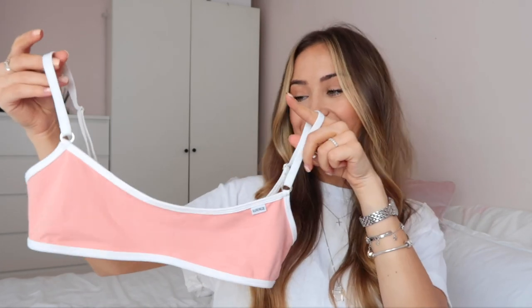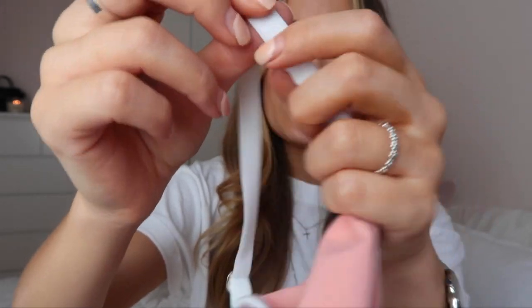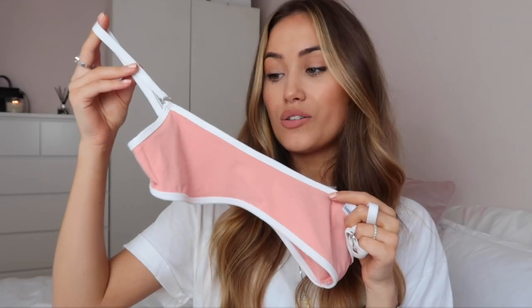I also picked up the Minimal set in this beautiful baby pink — almost a salmon-y pink. It has all the same details, including 'lounge' embossed into the straps which is such a nice touch. If you're not a massive fan of wearing bras in the heat, this is a really good alternative — you can barely feel you're wearing it, but you still get support. It's definitely one to consider as an everyday comfortable bra.